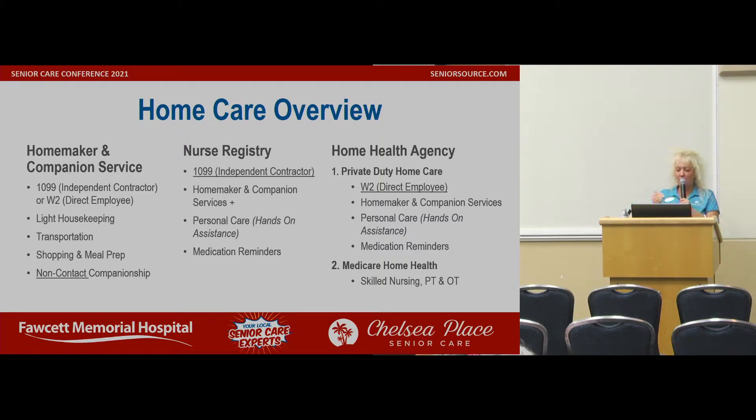And then there's Medicare home health, which is another license — skilled nursing. They can do hands-on care, but they can also do physical therapy, occupational therapy. It's more skilled. They can have nurses come and check a wound if you have one. So that is a home care overview.